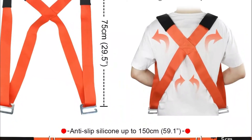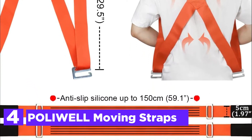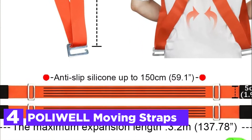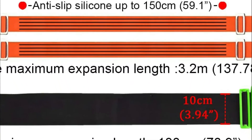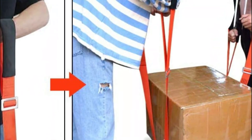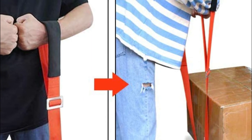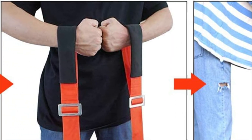Here is item number 4: Polywell Moving Straps. The lifting straps that move the kit could make the things that you carry appear to be an additional 65% lighter. They strengthen your muscles the most in your torso and legs, prevent strain on the waist and back, and significantly lessen the strain on your arms, and completely free your hands so you can support furniture while opening doors.